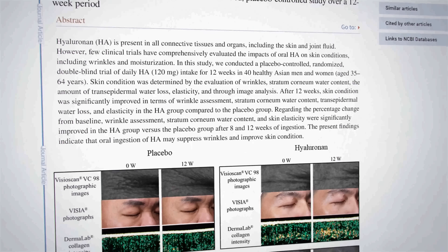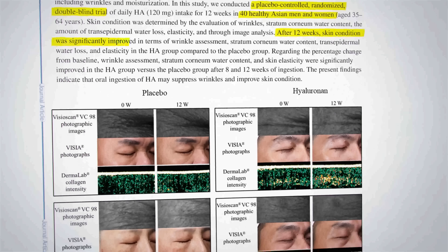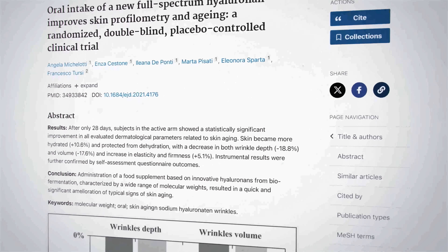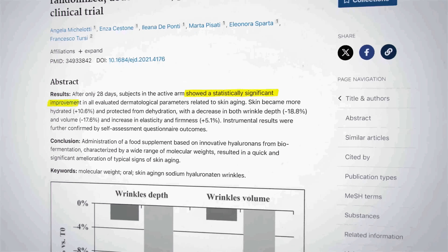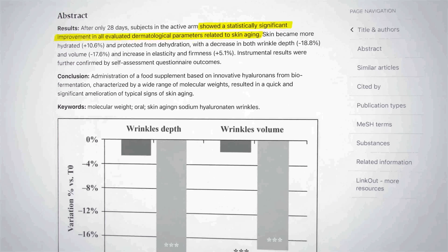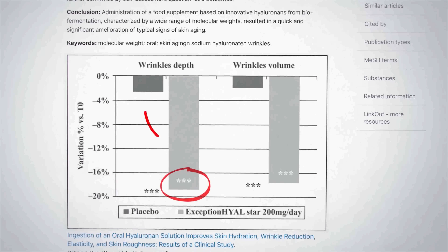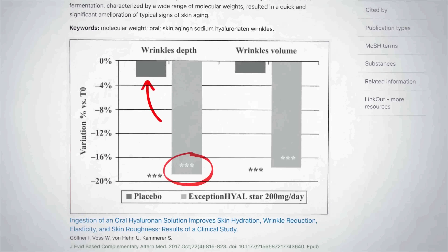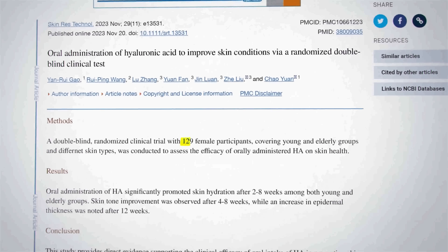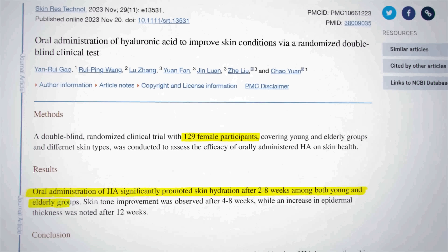For example, this 2021 randomized controlled trial of 40 people showed a significant improvement compared to a placebo, and that matches the results from a separate group in 2021. These results were published in the European Journal of Dermatology, where wrinkles were measured by acutometer and decreased by 18.8% compared to the placebo group. Importantly, there were no conflicts of interest in that trial. Finally, a larger 2023 trial of 129 people again demonstrated skin improvements from hyaluronic acid supplements.